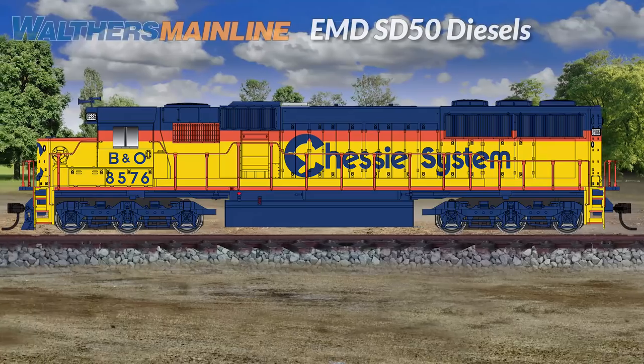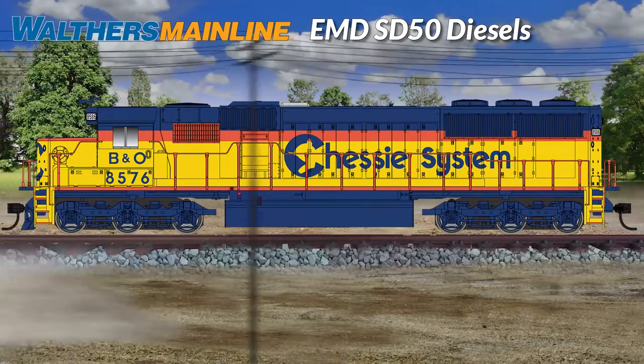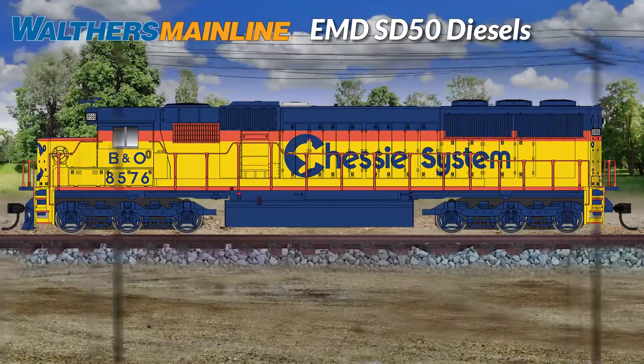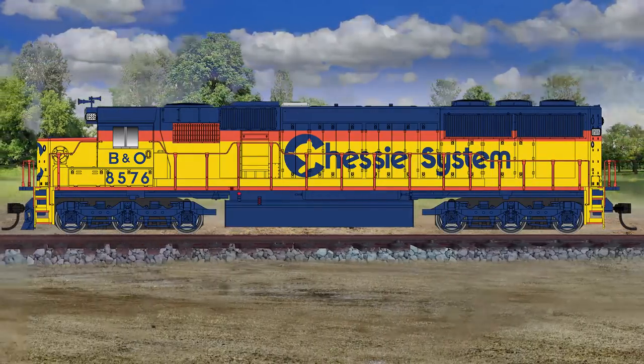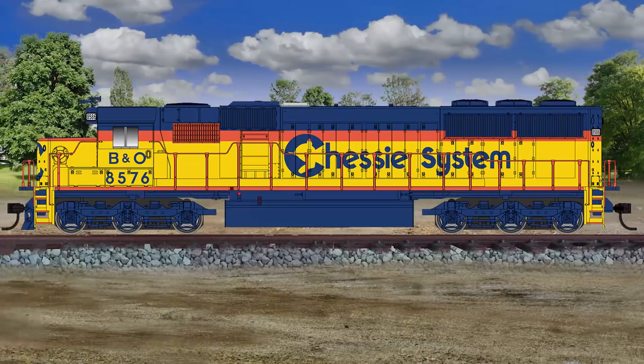Gear up for heavy freight traffic as the EMD SD50 joins the Walther's mainline diesel fleet. Introduced in 1981 with a number of innovative new features, some are still going strong today in mainline, regional, and lease fleet service.